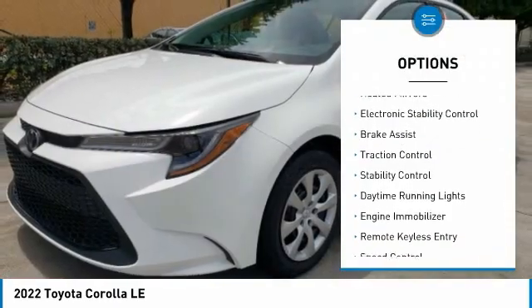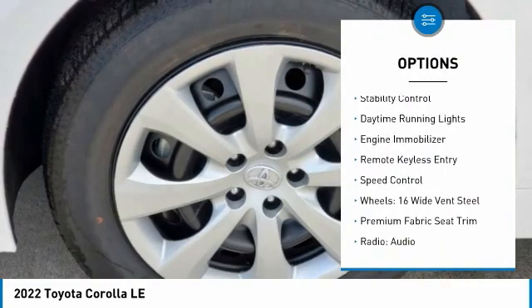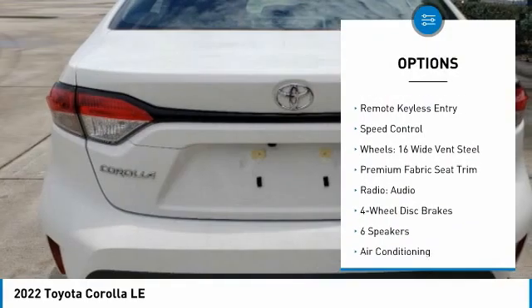Tire pressure monitor, heated mirrors, electronic stability control, brake assist, traction control, stability control.